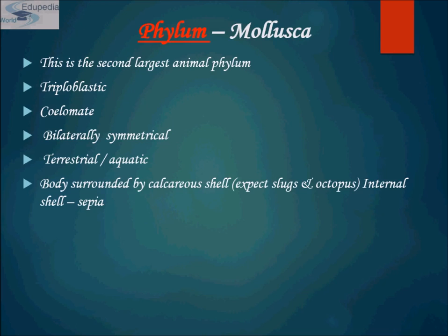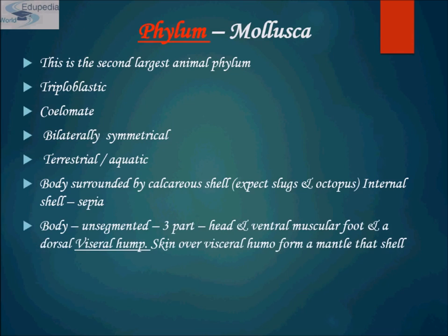Their body is an unsegmented soft body with three parts: head, ventral muscular foot, and a dorsal visceral hump. The visceral hump forms a mantle that secretes the heart-protective shell. Mantle is a fold in a body wall that secretes a heart-protective shell.